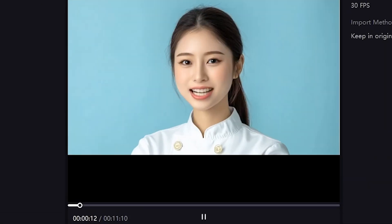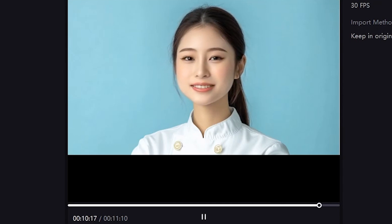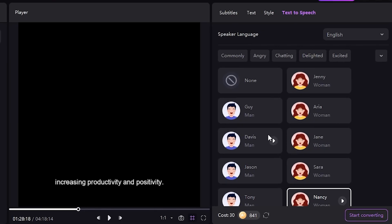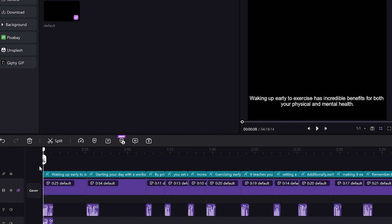Let's check the result. 'Hey everyone, welcome back to the channel. In today's video, we're diving into the powerful benefits of waking up early and starting your day with some energizing exercise.' Wow, amazing! The text-to-speech feature is incredible and the AI lip sync is very realistic. Now select the entire script and click here to convert it to audio. Select the language, choose the voice, and click Generate. After that, you can play the audio to see how it sounds. 'Waking up early to exercise has incredible benefits for both your physical...' Awesome!